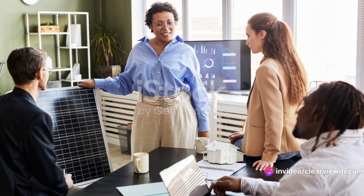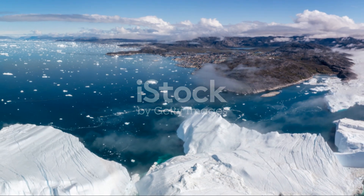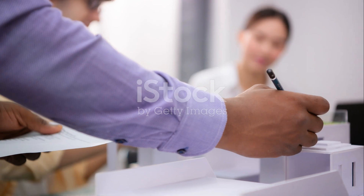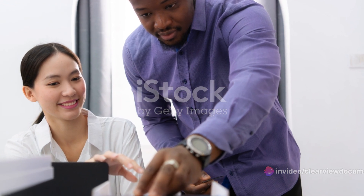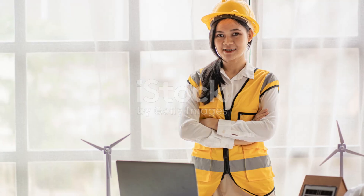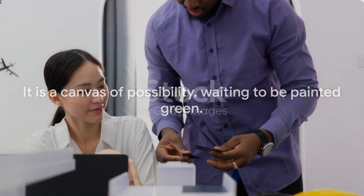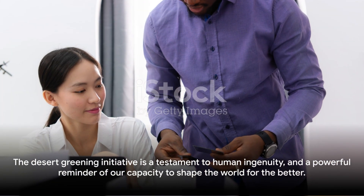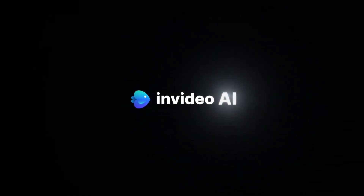Looking towards the future, the Saudi government has grand plans to continue this initiative, with the aim of greening millions of hectares by the mid-2030s. It's a bold ambition, but given the progress so far, it's certainly within reach. As we wrap up our exploration of this transformative initiative, we're left with a profound realization: a desert is not just a desert — it is a canvas of possibility, waiting to be painted green. The Desert Greening Initiative is a testament to human ingenuity and a powerful reminder of our capacity to shape the world for the better.